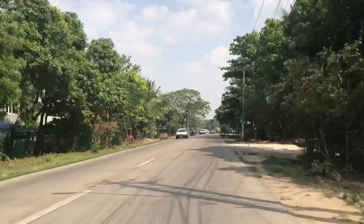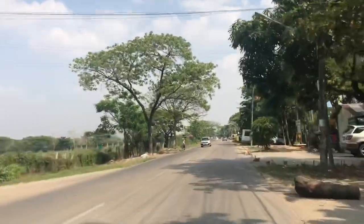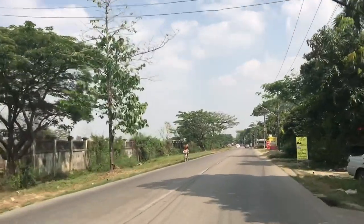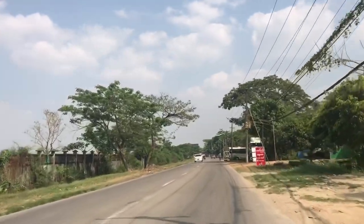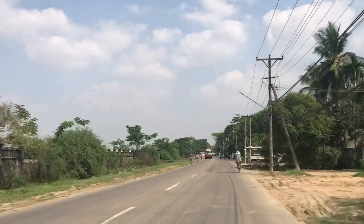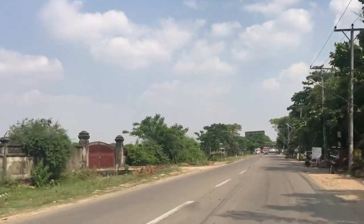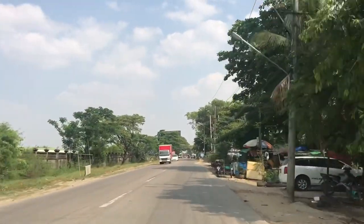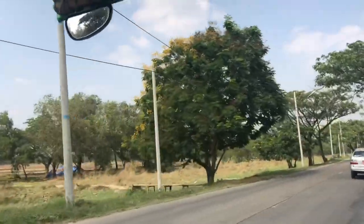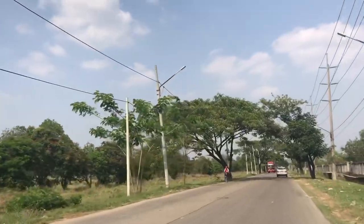This is the road of East Dagon Township. As you can see, lots of vehicles are moving across this road. There are lots of green trees beside the road. This is a wonderful township with beautiful greenery on both sides of the road. Beautiful green trees line both sides of the street.